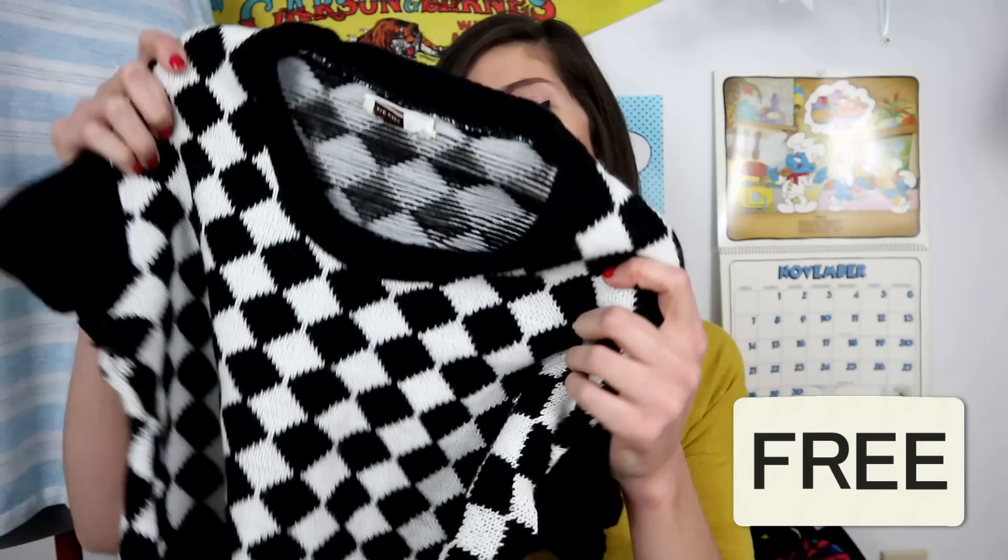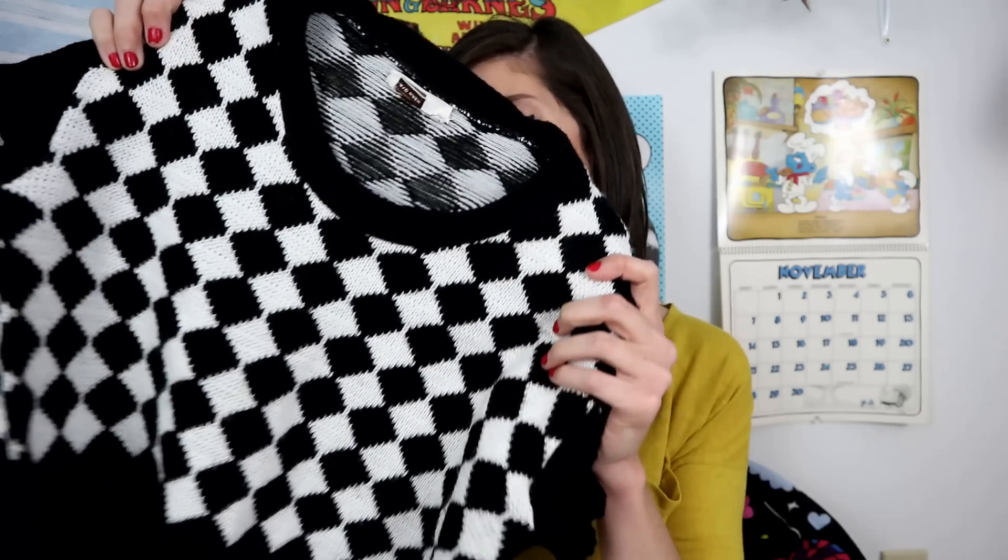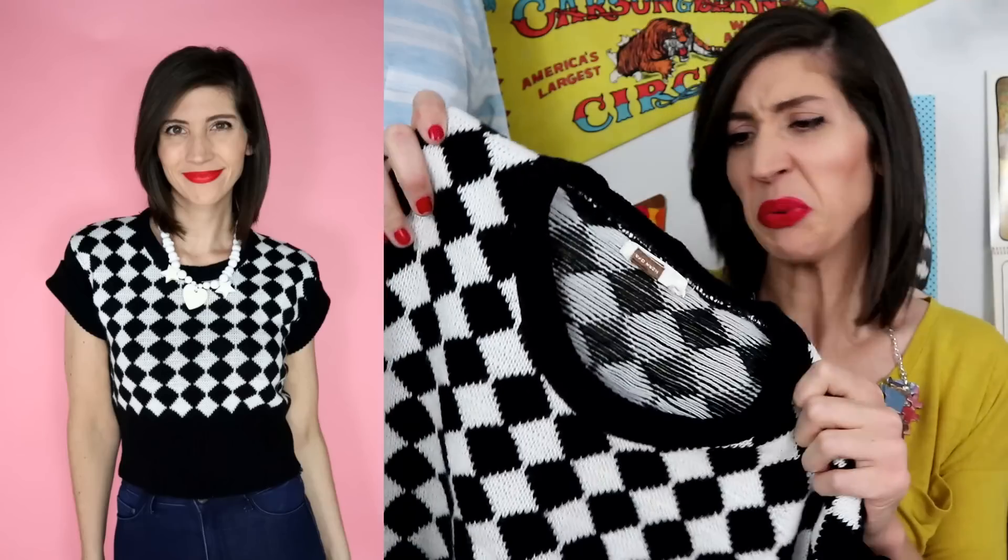When I said that I've only thrifted three times this month, two of those visits were to the same community closet where I got some free clothes, and I made some questionable decisions. There was this cropped vintage sweater with a black and white checkerboard print. It's pretty cool, but what I really liked was that it was by the brand Ward. If you know anything about me, I collect old catalogs — I have a lot of Ward's catalogs — and I was curious if I could find it in one of them. I probably won't, but stay tuned.